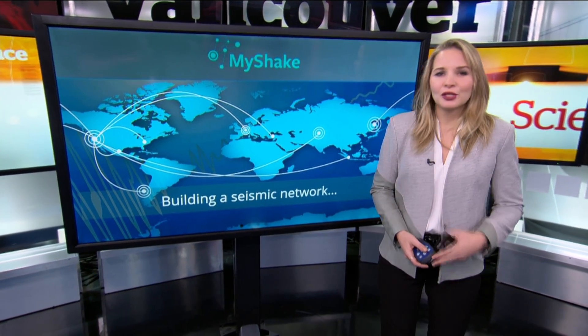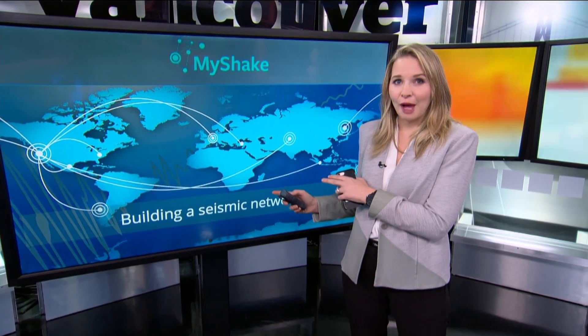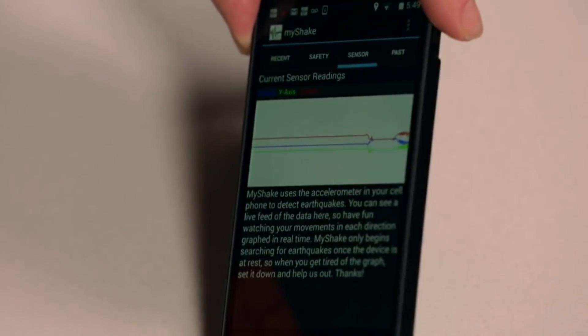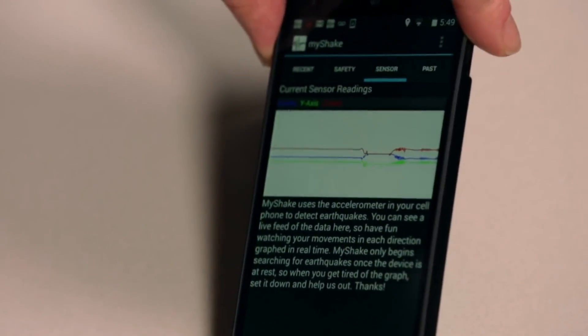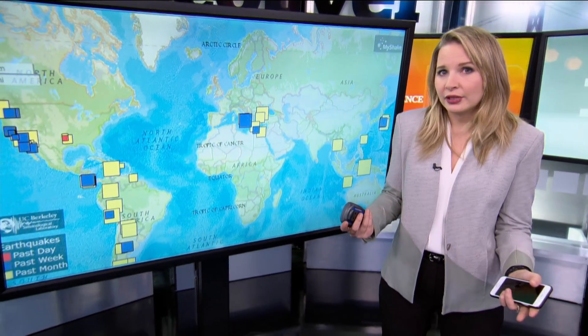Since its launch in February 2016, the University of California Berkeley's MyShake app has garnered close to 250,000 downloads. The app harnesses accelerometers that are automatically part of most modern smartphones. Most mobile devices can provide a 95% rate of accuracy in detecting an earthquake over the noise of everyday movements in the device.